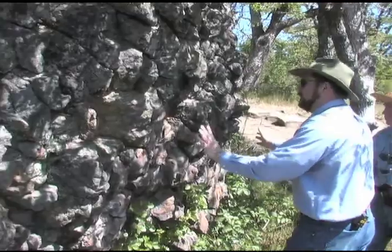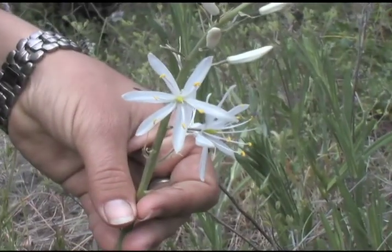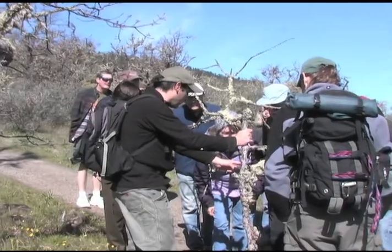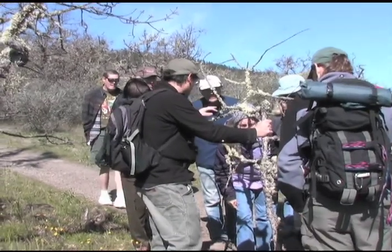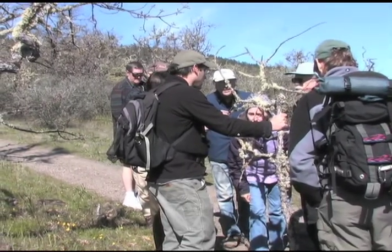When you watch this video, we want you to put on your explorer hat — learn what it's like to see a new plant or animal for the first time, to discover a new way of looking at something you think is familiar, or be the person who can best explain how something works or lives.